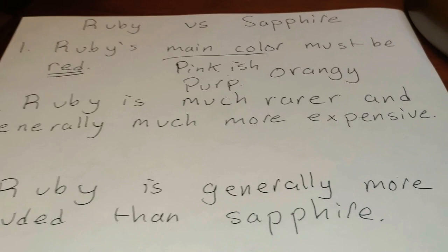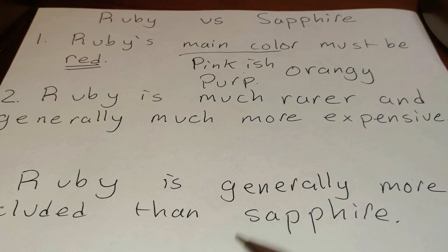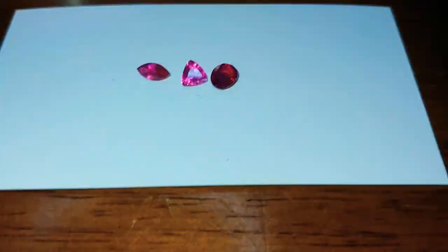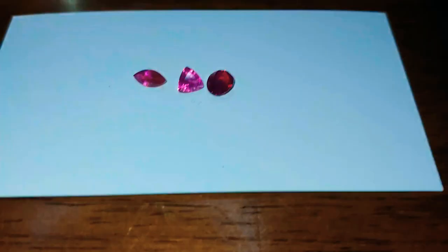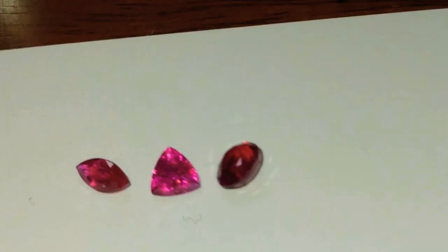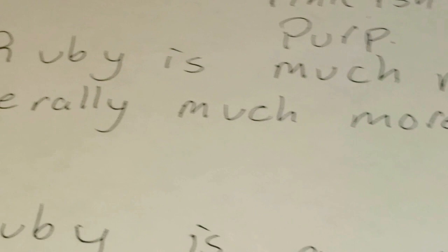That is the defining characteristic — that is the definition of a Ruby: a red Corundum. The biggest key difference in terms of buying gemstones — as pretty much all of us are collectors, including myself, even though I sell gemstones, I collect them as well — the key thing we want to take into account is price. Price is very important. Gems are very expensive things. A Ruby the size of my thumb can be worth $30 million. Ruby is much rarer and much more expensive than Sapphire on average, all things being equal — similar clarity, cut, and carat weight.